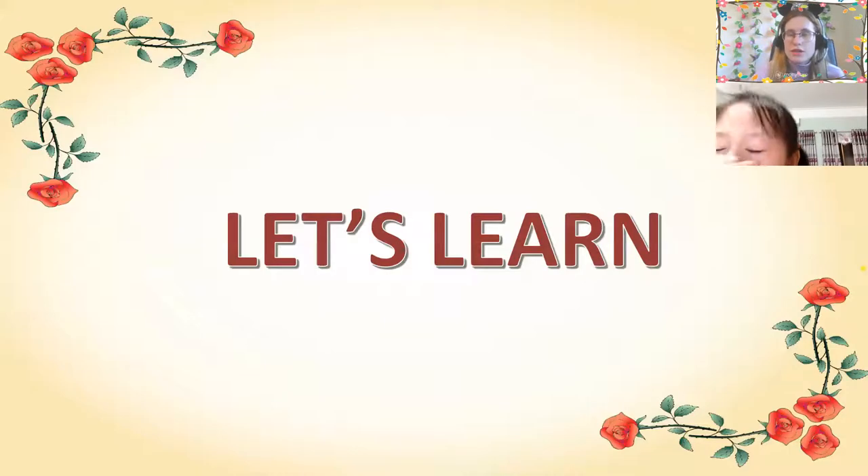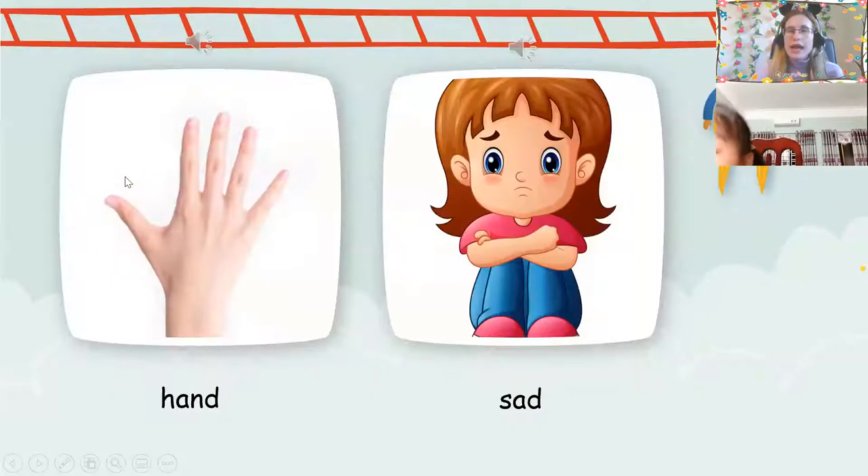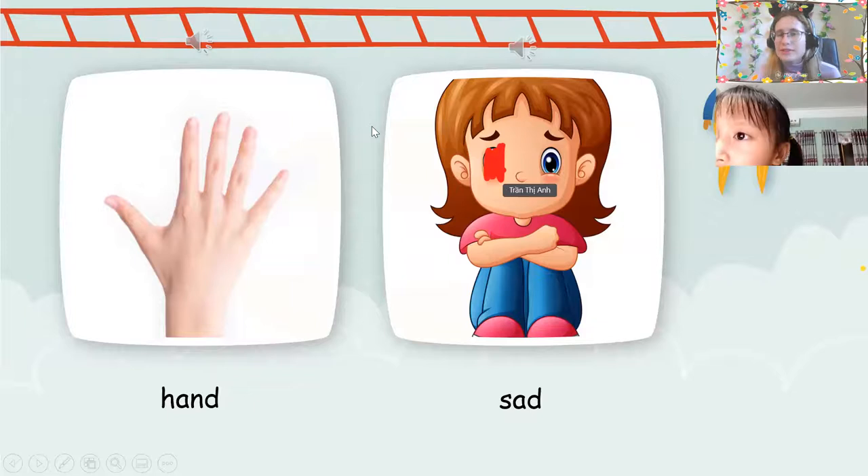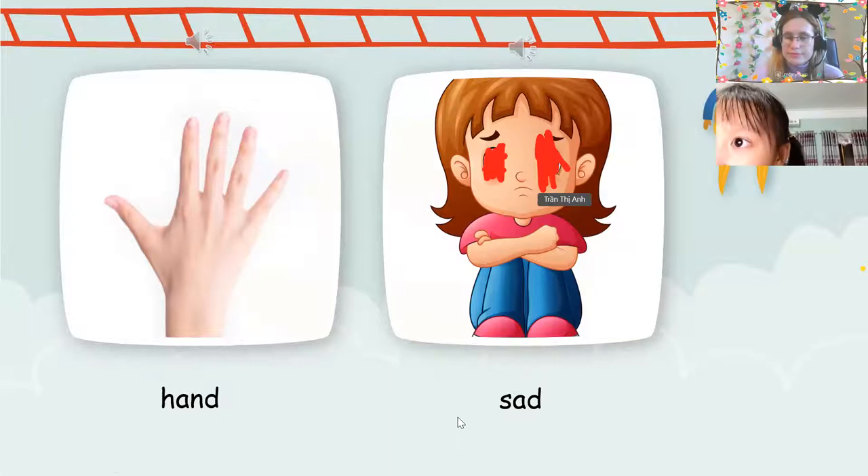Let's learn. Hand. Hand, hand, hand. Oh, I have a beautiful hand. Hand. Sad. Sad. Sad. All right. Good.